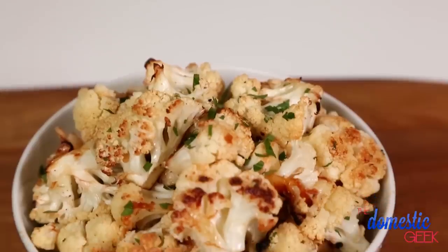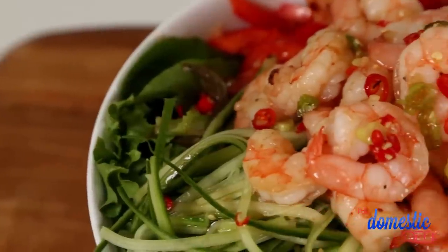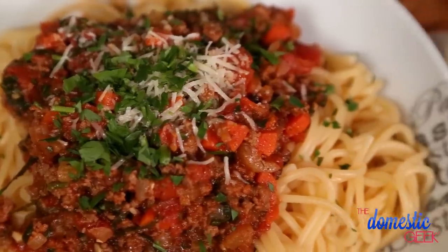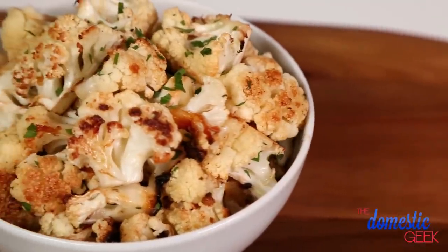Today I'm going to show you my incredible Parmesan roasted cauliflower, my shrimp salad with a chili lime vinaigrette, and a simple pasta bolognese that your entire family will love because it's loaded with tasty flavor. Now let's get started with my Parmesan roasted cauliflower.